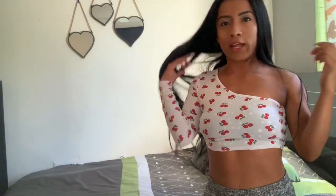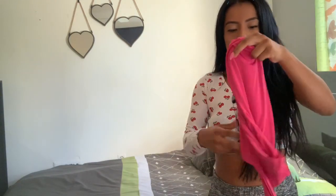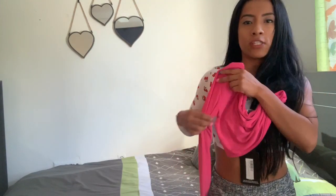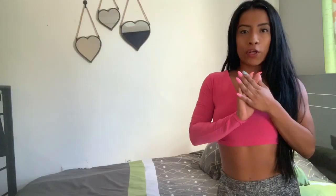Yeah, I definitely like this one. Alright, moving on to the third one — it's actually the same style as the second one, but in pink. It also only has one sleeve. Let's go ahead and try it on and see how it looks.